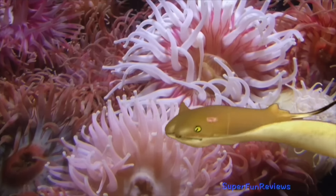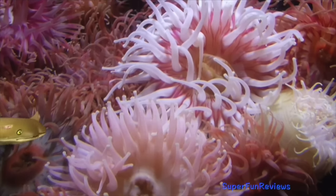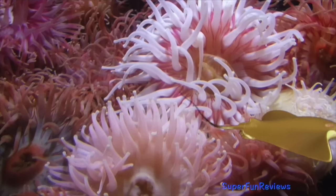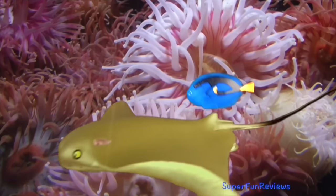They have very strong teeth arranged in flat plates that can crunch hard-shelled prey. They have been seen jumping clear out of the water and landing on their bellies, making loud smacking sounds. Thank you for watching my video.